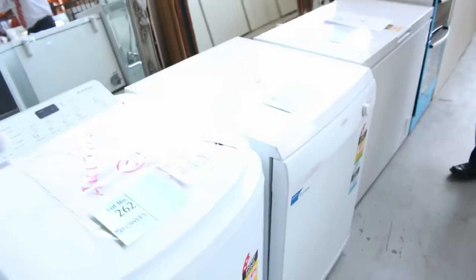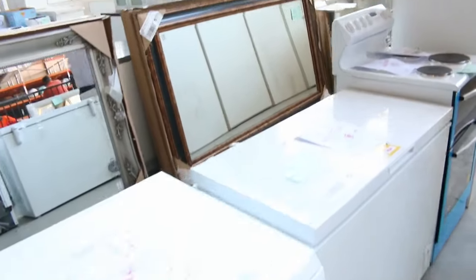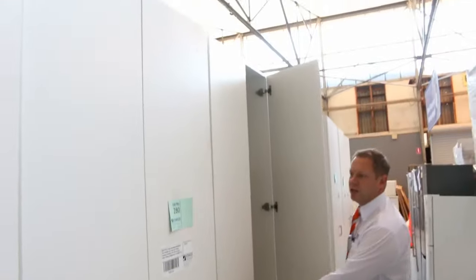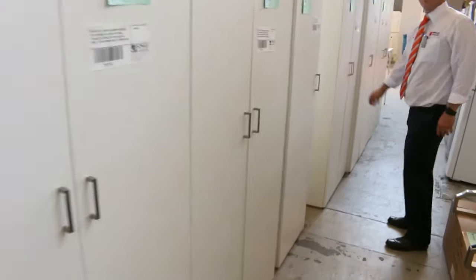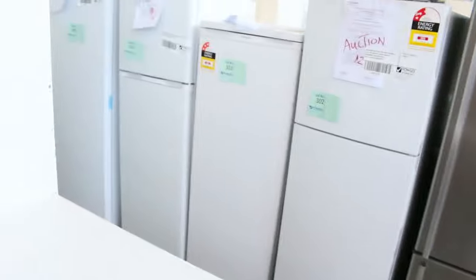Some laundry appliances and another dishwasher there, plus a nice looking chest freezer. Another big delivery of wardrobes — these were super popular last week. Have a look at the size of them, massive: 2230 high, 2300 high. Beautiful quality wardrobes that went around $120 to $150 — really good buying. Heaps of fridges as well: Electrolux, Westinghouse, Kelvinator, all with in-home warranties. Really good buying there.